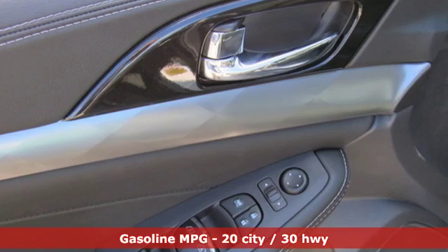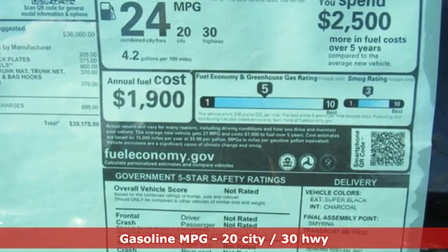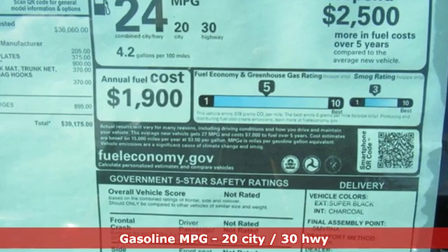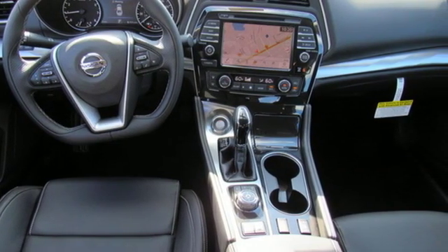It boasts an impressive list of features like these: streaming audio, power heated mirrors, dual-zone climate control, auto-dimming rearview mirror, doors and push-button start proximity key.